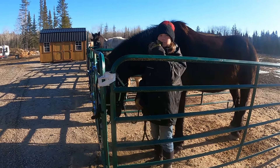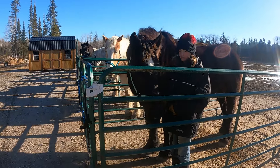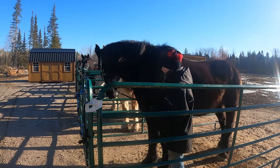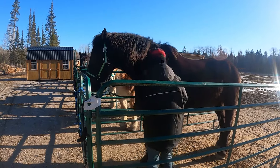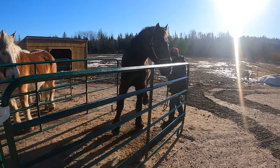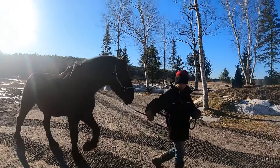He needed a trim, so we just got him sedated so we could get him in the stocks. But now he's due again, and we've just been walking him around and through the stocks so that he gets more comfortable. Because he gets very nervous going around and through the stocks. This wouldn't be a problem if he lifted his feet well on the ground, because if he did that, we'd just trim him out here somewhere.